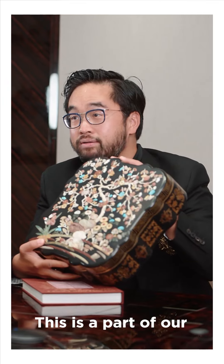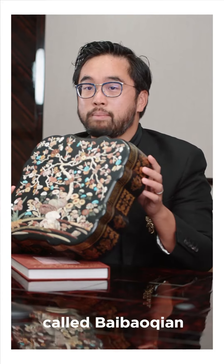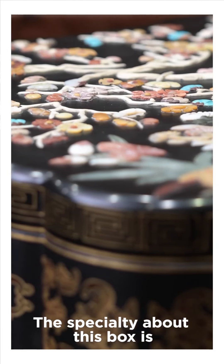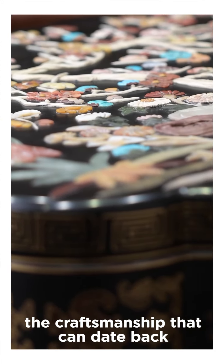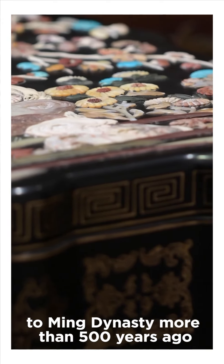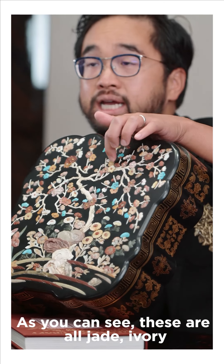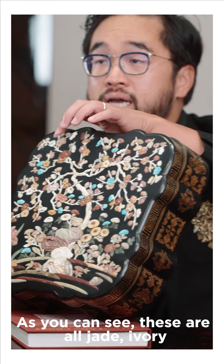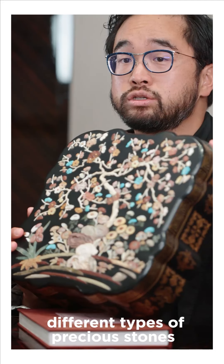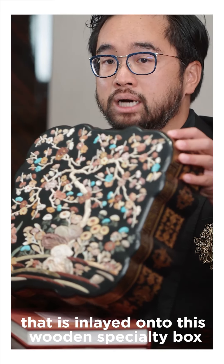This is part of our craft and guild foundation preservation technique called Bai Bao Qian. The specialty of this box is the craftsmanship that dates back to the Ming Dynasty — more than 500 years. These are all jade, agate, ivory, and different types of precious stones that are inlaid onto this wooden specialty box.